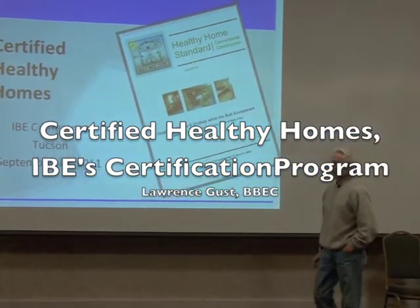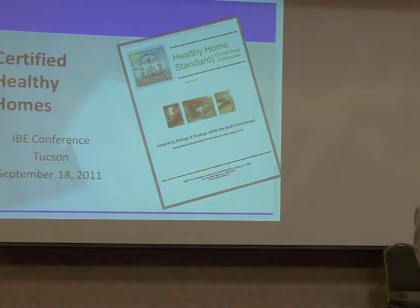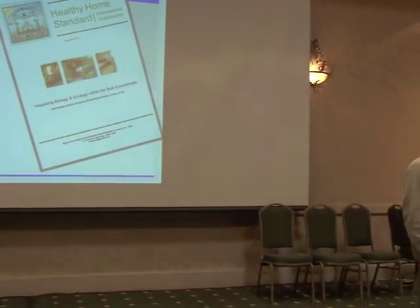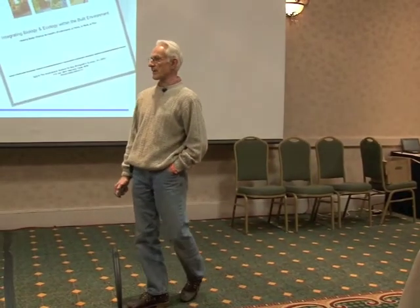The subject is the idea of having certified healthy homes. The presentation for the next half an hour will be about how we've gone about setting up to do this, and then we'll spend the last half an hour asking questions. So if you have a question, please jot it down on a piece of paper so you can ask it half an hour from now.